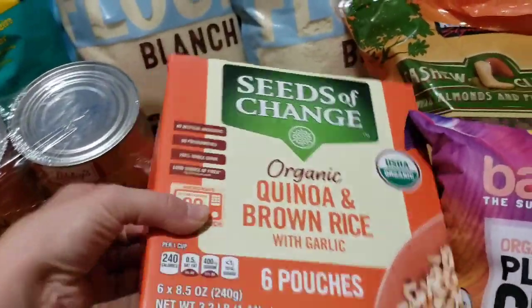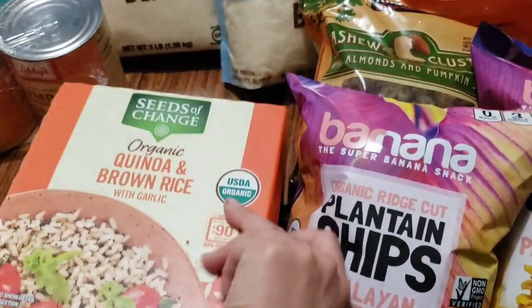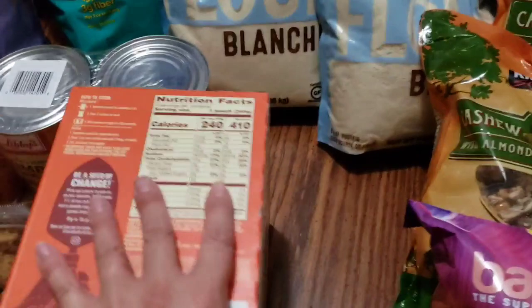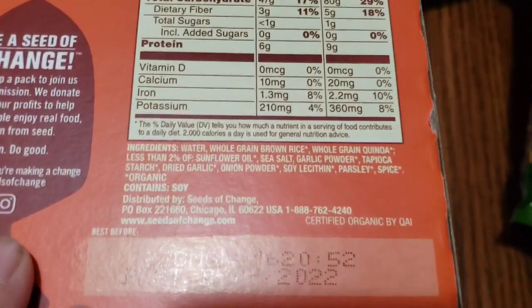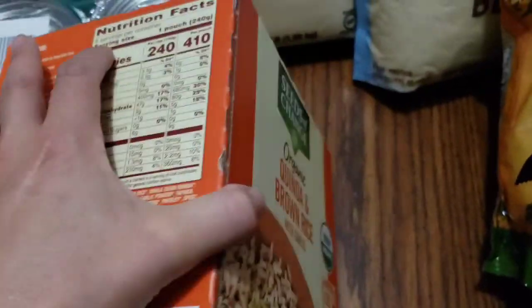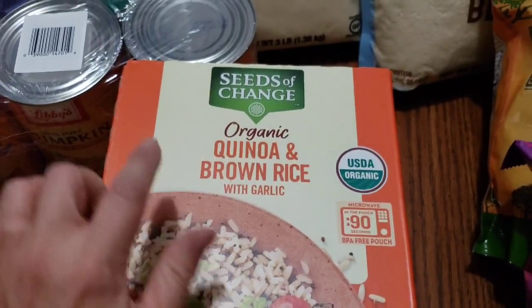We picked this up — it was three dollars off, and I think it was on sale too. We don't do seed oil as a ton but we do it on occasion. Let me find the ingredients for you.